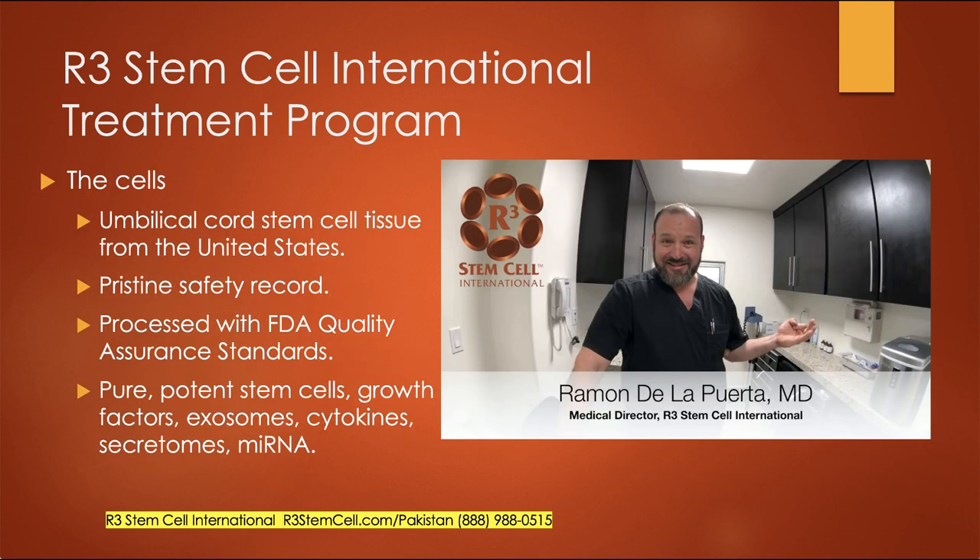I want to talk about the cells. We use umbilical cord stem cell tissue from the U.S., processed at FDA-regulated labs under their quality assurance standards, meaning it's been tested for everything you can think of as far as communicable diseases. We have a pristine safety record over the last eight years and 15,000 stem cell procedures. These are very pure, potent stem cells, growth factors, exosomes, cytokines, and secretomes — I call it a virtual orchestra of regenerative cells and proteins.